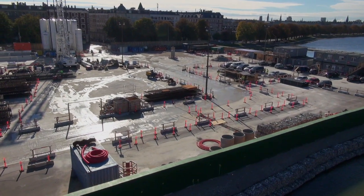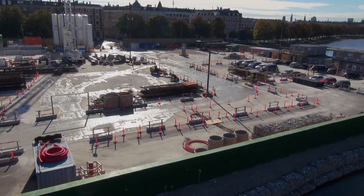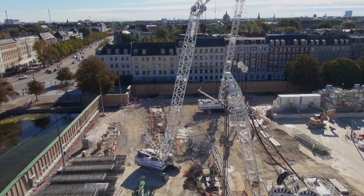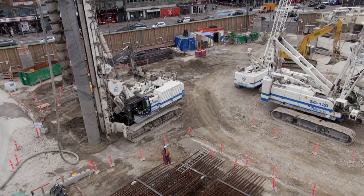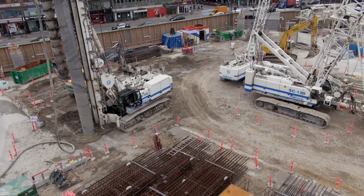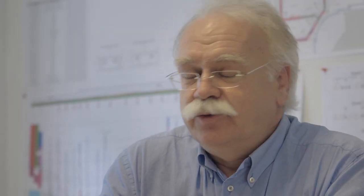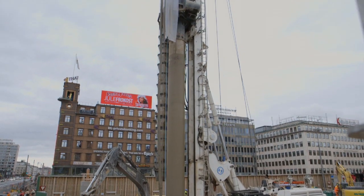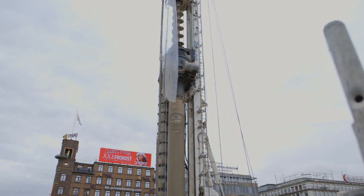Le tecnologie che Trevi ha scelto di utilizzare sono legate sostanzialmente all'esigenza di raggiungere profondità diverse nelle stazioni. La linea di demarcazione che ha definito l'uso di una tecnologia rispetto all'altra è quella dei 28 metri. Per tutte le stazioni per le quali era sufficiente arrivare a questa profondità, si è scelto la tecnologia a pali secanti, CSP; mentre per quelle oltre i 28 metri di profondità, la scelta è ricaduta sui sistemi di tipo fresa.